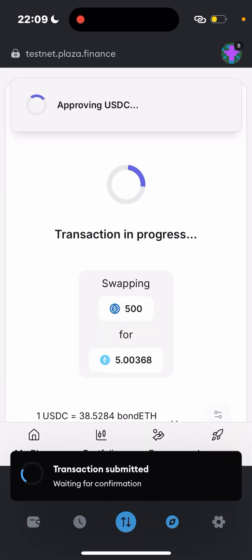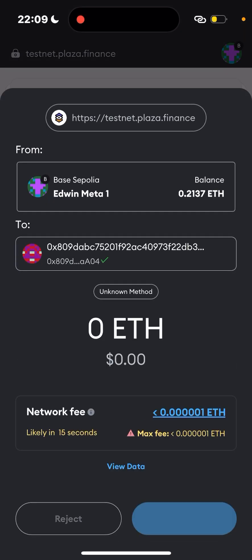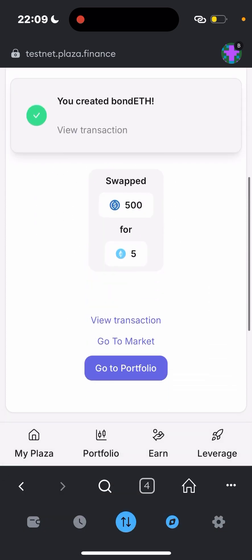Do this about four times a day to earn points. When you reach 100 points, you can get a free NFT as well.